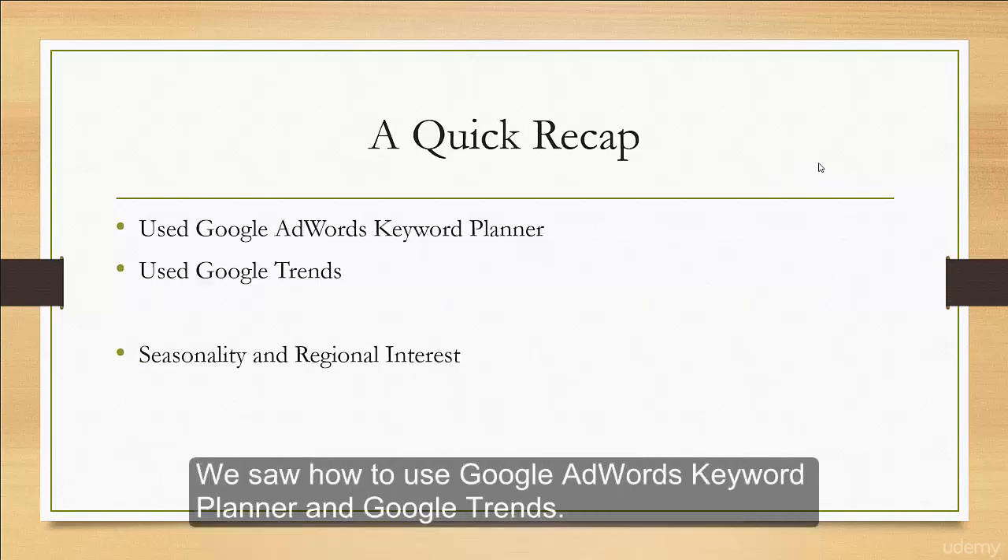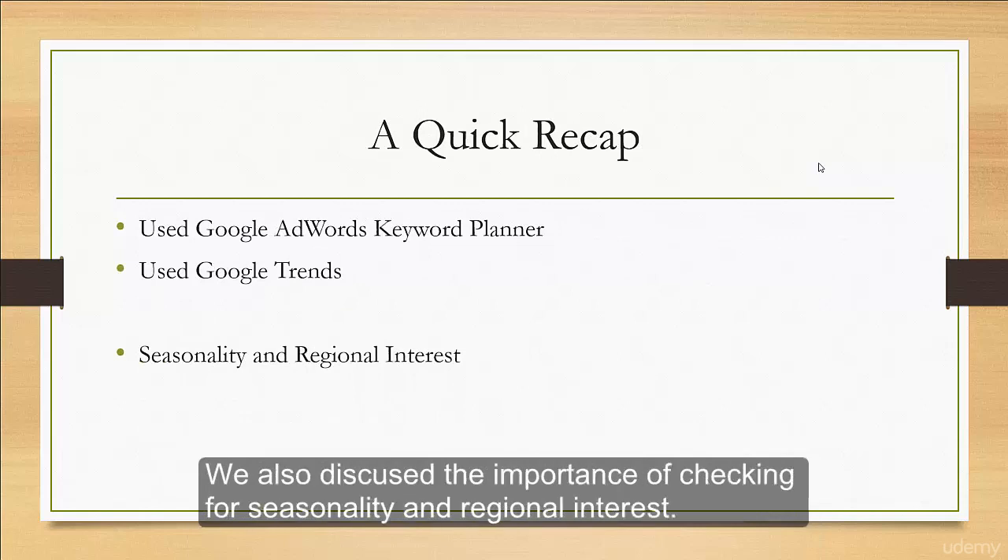We saw how to use Google Adwords Keyword Planner and Google Trends. We also discussed the importance of checking for seasonality and regional interest.